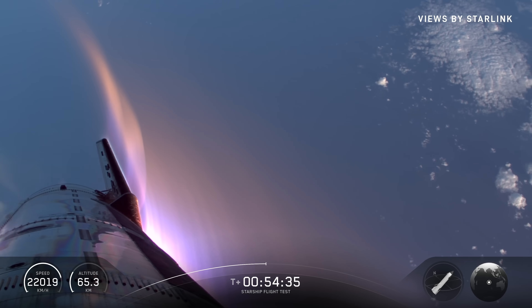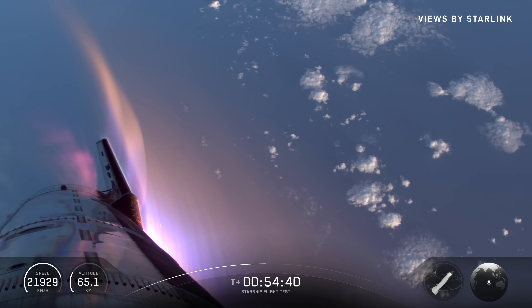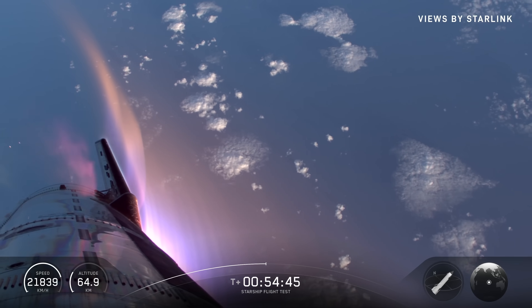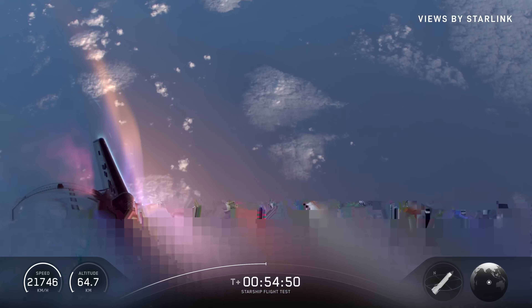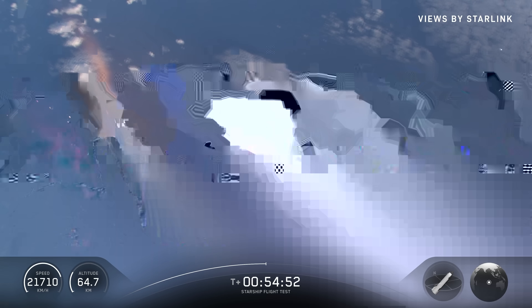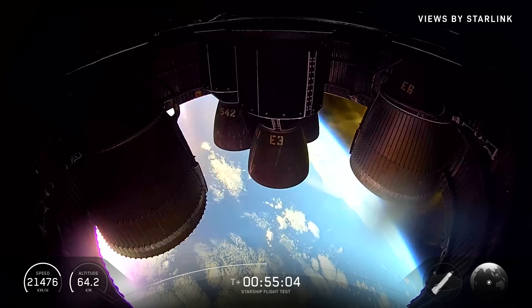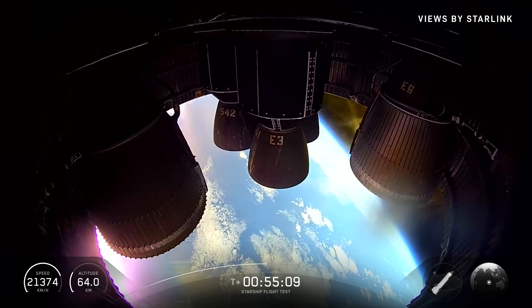All right, just about 12 minutes to go, still looking good. That gives a pretty good view of those aft flaps — on the leading edge we had some tiles removed with no backups behind it. We're really trying to stress some of the most sensitive areas around Starship, where basically if you lose a tile it's the worst possible spot. And if we're able to make it through this, that tells us quite a bit about just how resilient this vehicle is.